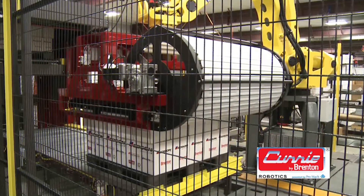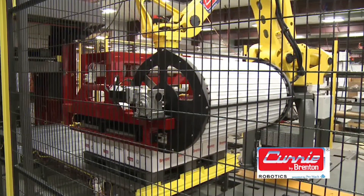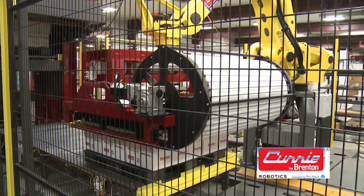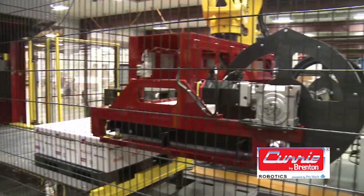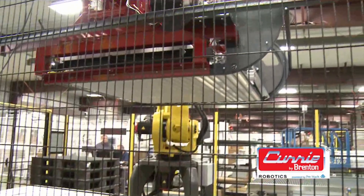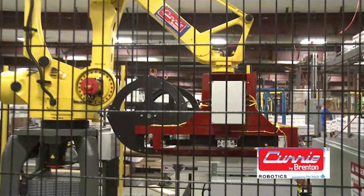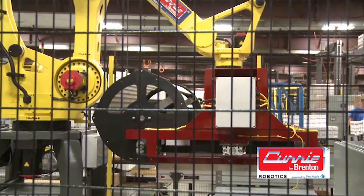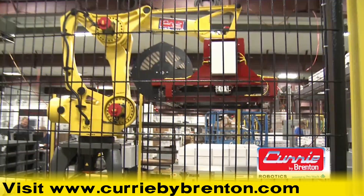MasterPAL technology, together with FANUC's M410i series of palletizing robots, reliably handles empty or full bulk items, bags, cans, bottles or irregular shaped packs, opened or sealed cases, trays, display packs, and bundles. To learn more, please visit currybybrenton.com.